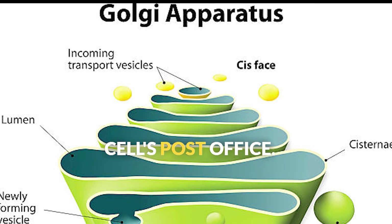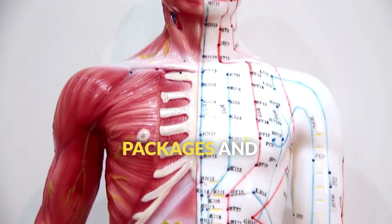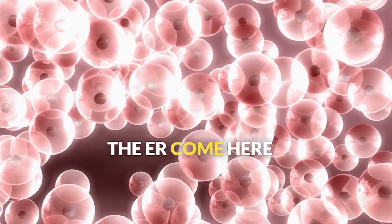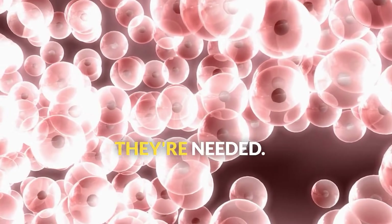The Golgi apparatus is the cell's post office — it modifies, packages, and ships proteins to their final destinations. Proteins from the ER come here to get their final touches before being sent where they're needed.